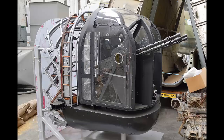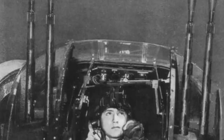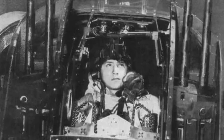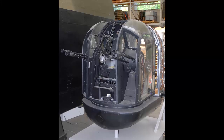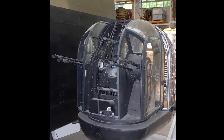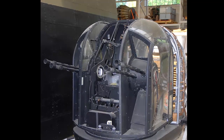The Fraser-Nash FN-20 was a development of the FN-5 with a more powerful hydraulic system allowing faster and smoother turret movement. The FN-20 had four guns instead of two and a reflector sight instead of a ring and bead sight. It also had a gyro stabilizer that kept the guns level when the aircraft was banking or pitching. The FN-20 was the standard rear turret for the Lancaster and the Halifax and was very effective against enemy fighters, but was also very heavy and draggy, reducing the speed and range of the bombers.